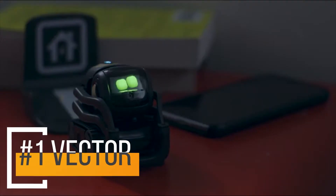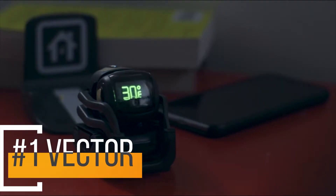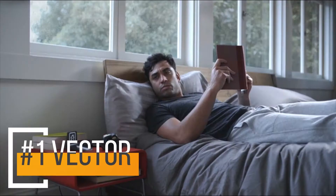Hey Vector, what's the weather? 30 degrees and snowing.